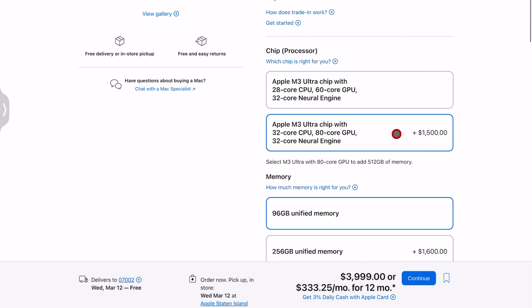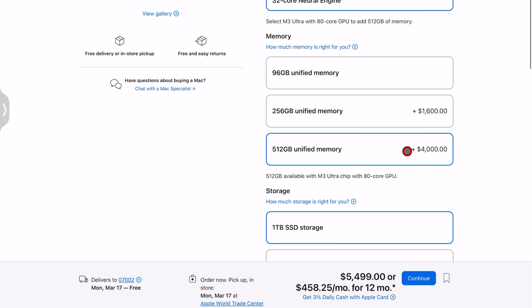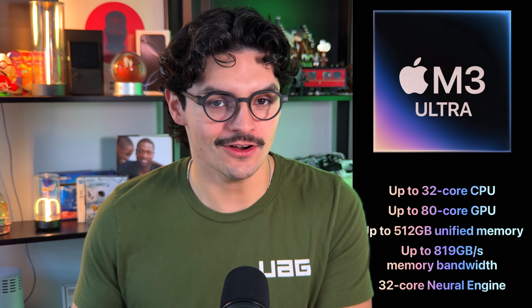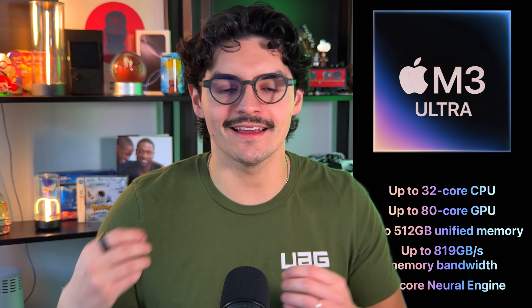You can double the Neural Engine cores to 32, compared to the 16 on the M4 Max. Another impressive stat: you can get up to 512 gigs of unified memory — that's half a terabyte of actual RAM built into this Mac Studio. For context, the baseline RAM on something like the MacBook Air or M4 Mac Mini is 16 gigs. You also get almost twice the memory bandwidth, going from 512 GB/s to 800 GB/s, so you can do more in less time.